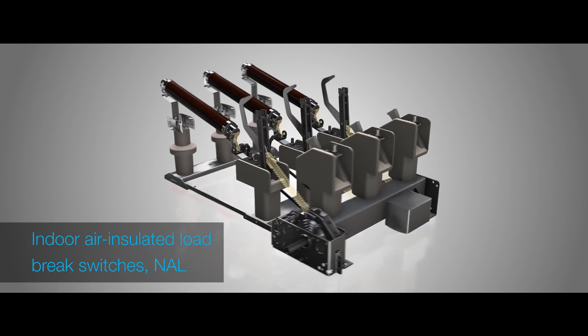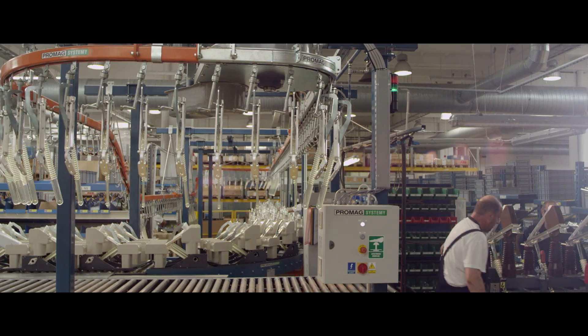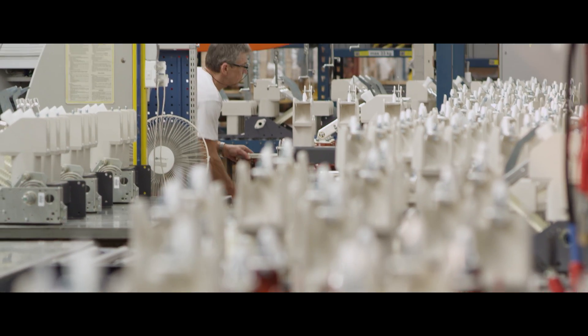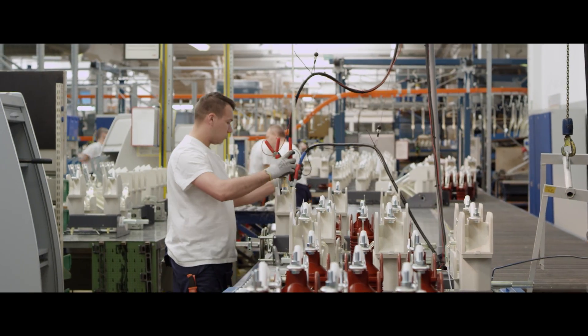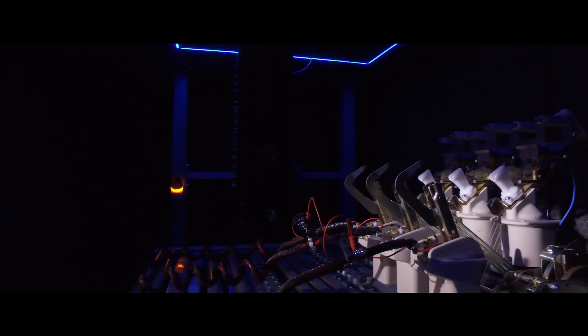Indoor medium voltage load break switches production started at the factory more than 25 years ago. The production process, equipped with a semi-automated line, begins with the assembly of main knives and main parts. Finally, the product is equipped with all the accessories requested by the customer. All manufactured apparatuses are tested and regulated before packing.